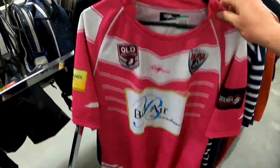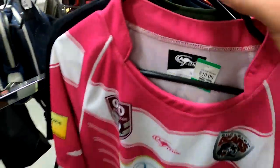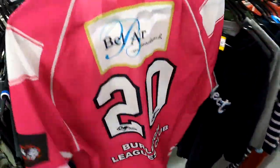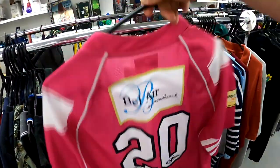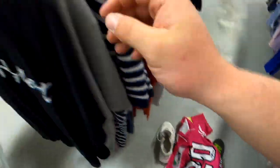Into the clothes section — as you would have seen in my previous video, I did actually sell a Brisbane Bears jersey for $80, so this one is definitely a pickup as well. It has a number 20 on the back and it is a breast cancer awareness jersey.